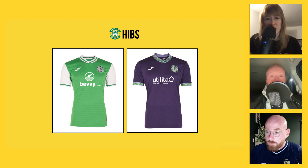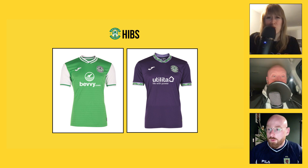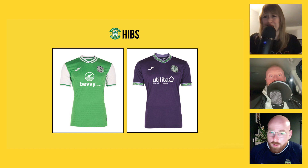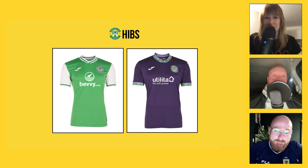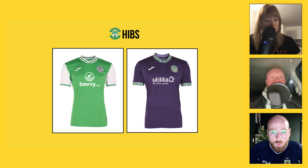I'm not generally a fan of Joma kits — they feel quite basic, almost like they haven't put much money in, quite cheap and lazy. The home one especially feels like a design you'd make on FIFA in 2005. That said, I think they've gone for a quite classical look and done it nicely — it's a nod to older kits. Both kits are pretty smart, especially the away kit, which feels like a nod to an early 90s Hibs away — maybe the 92 to 94 kit. There's something about Hibs in a purple away kit that just feels right.